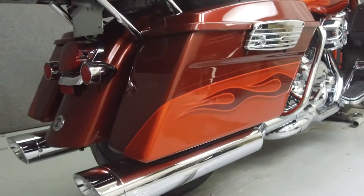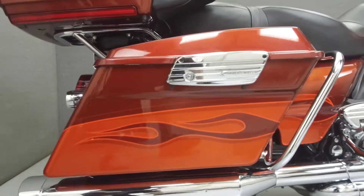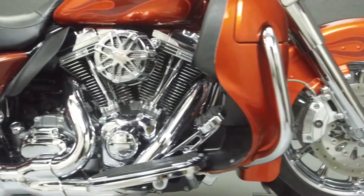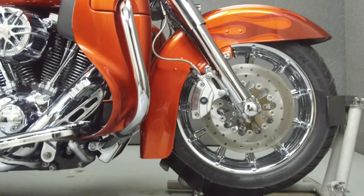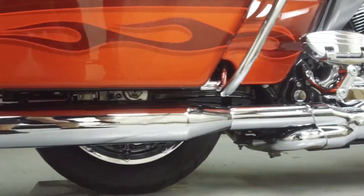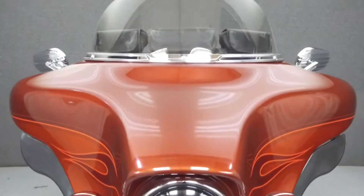Powered by a 109 cubic inch engine with a six-speed transmission, the Ultra Classic puts out 113 foot-pounds of torque at 3,750 rpm. It has a seat height of 29.7 inches and a dry weight of 897 pounds.